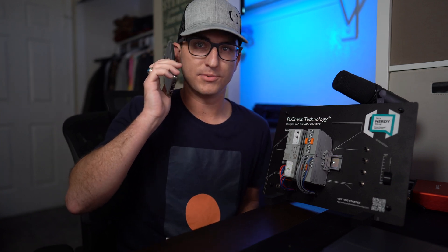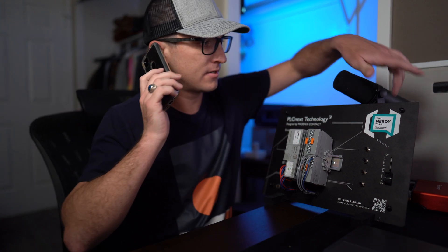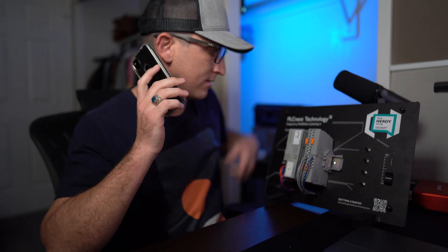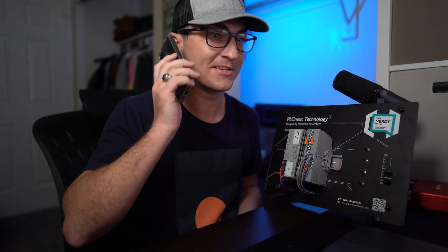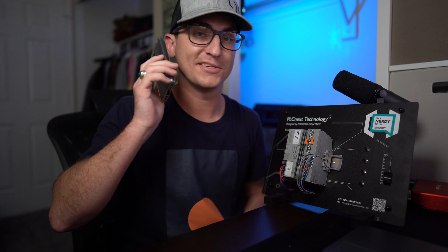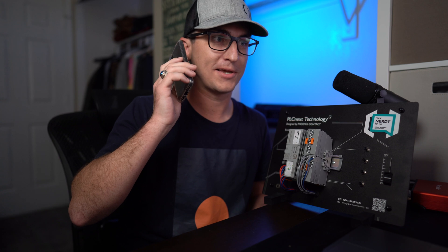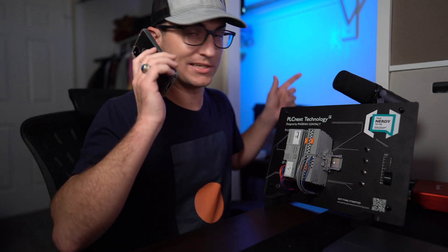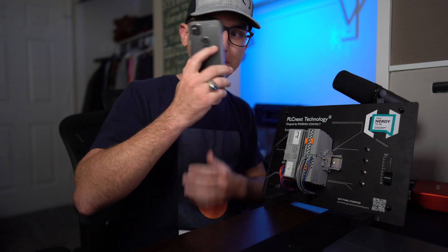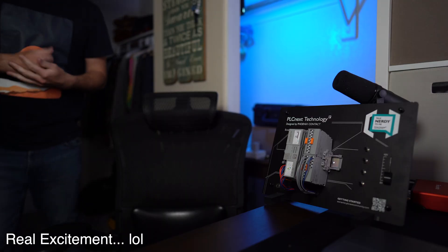You know what? Maybe this is for the better for us both. Yeah, you know what actually — I'm gonna go join a community where I'm valued and I can actually innovate and my ideas are being received. So you know what Blake, if this is my last day, I'm taking this PLCnext with me because apparently you don't even want it. Peace. Whoo, that felt so good — let's go baby!